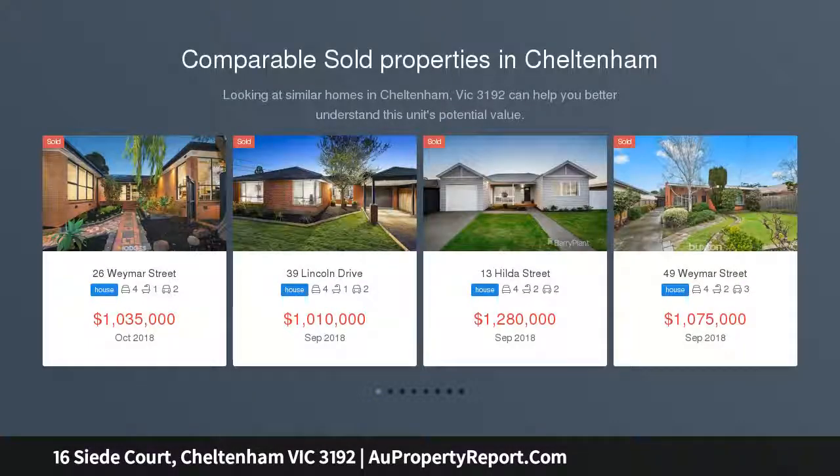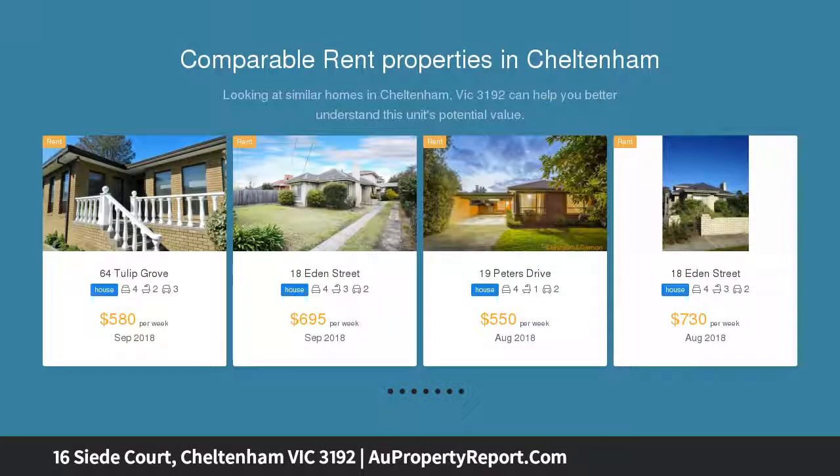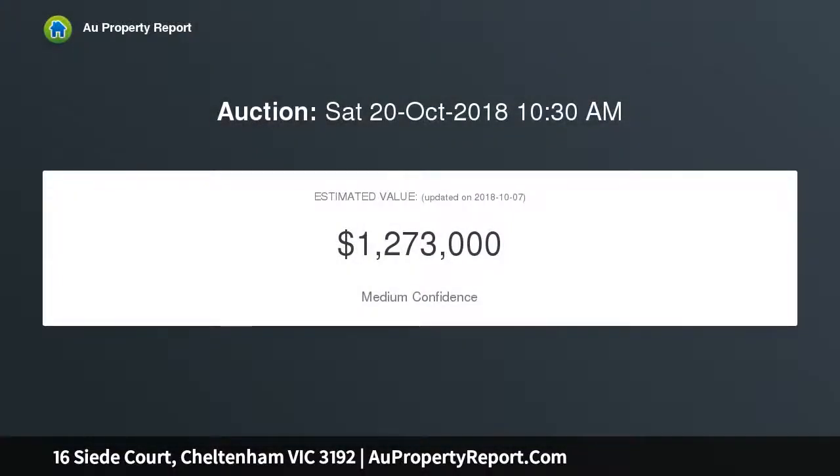Dishing up the best of both worlds, this beautifully presented four-bedroom home enjoys close proximity to all essential amenities with the added bonus of a peaceful position in a tightly held low-traffic cul-de-sac in the popular Pennydale estate, with Tulip Grove playground around the corner and a well-regarded Olympic Avenue preschool just moments away. Families will be clamoring to inspect this fabulous proposition.